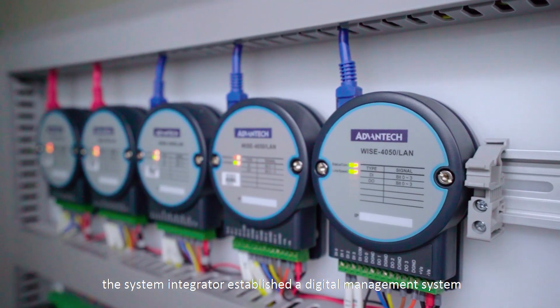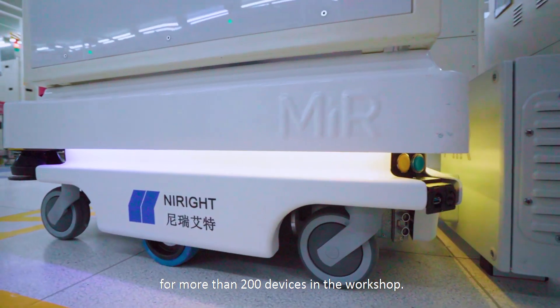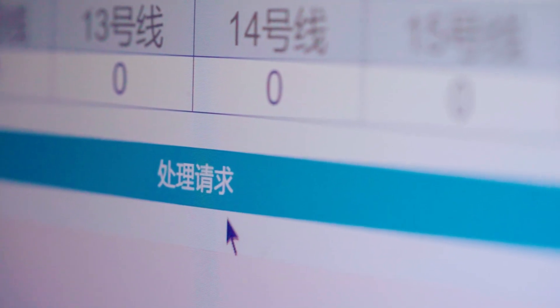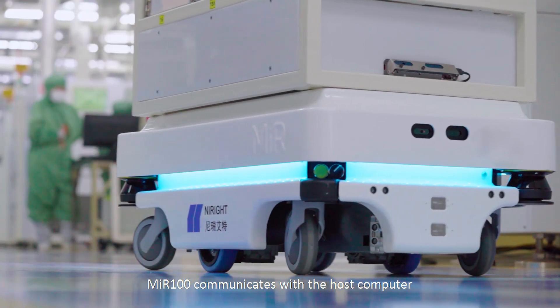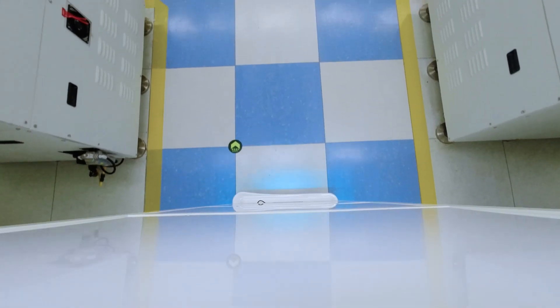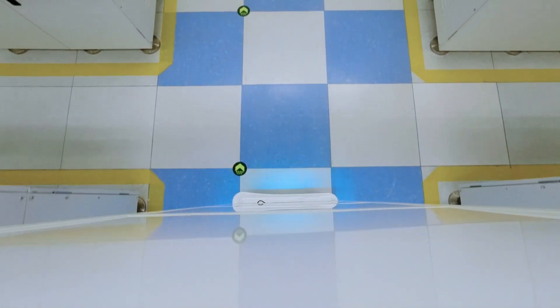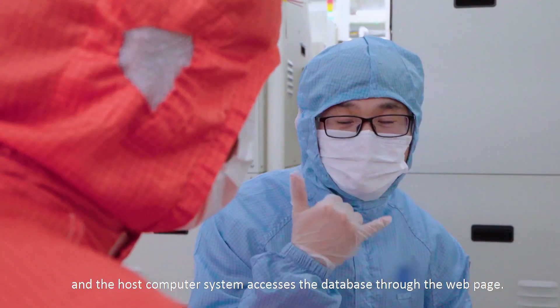Through the local network and MES, the system integrator establishes a digital management system for more than 200 devices in the workshop. MIR 100 communicates with the host computer through the wireless network WISE module, and the host computer system accesses the database through a web page.